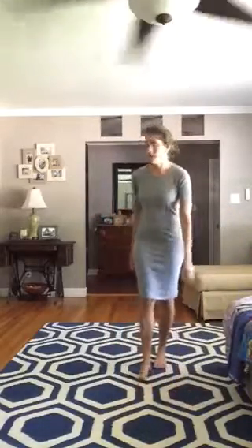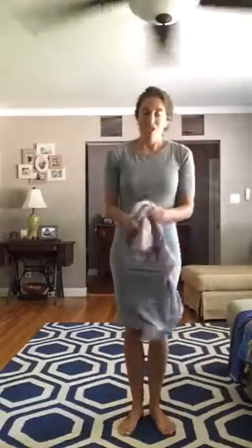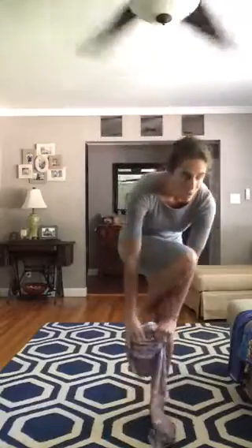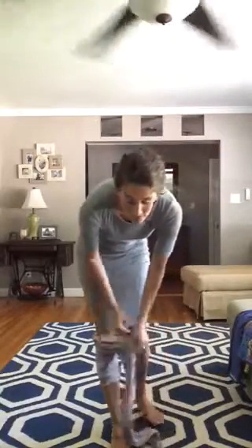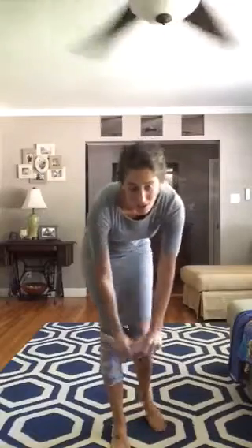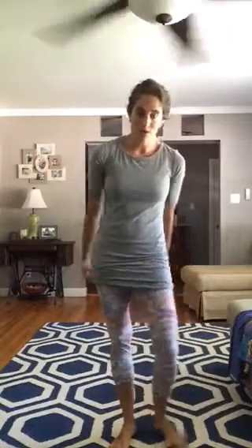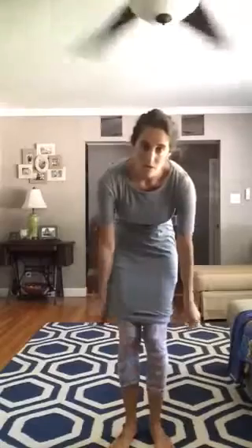Another way that I enjoy wearing the Julia dress is actually as a tunic. If you have not interacted with LuLaRoe's leggings, or felt them, or own a pair, you're missing out. When they say buttery soft, they really are buttery soft. I thought leggings are leggings — how can they be any different — but they really are. The material of LuLaRoe's leggings is extremely soft and comfortable.